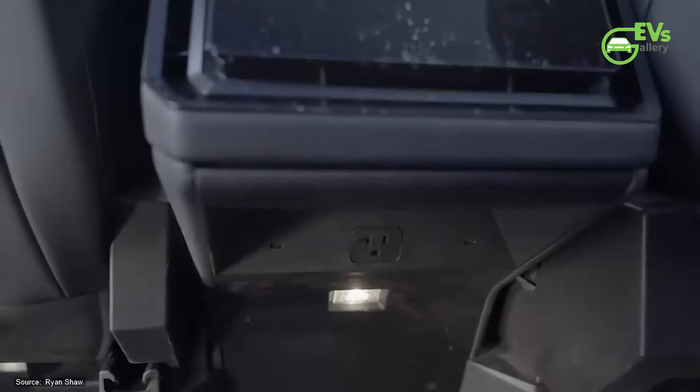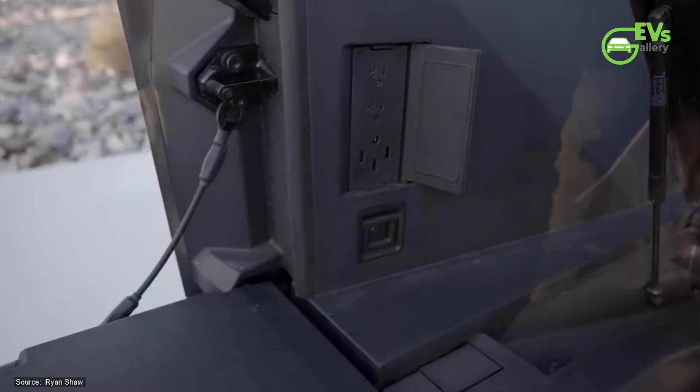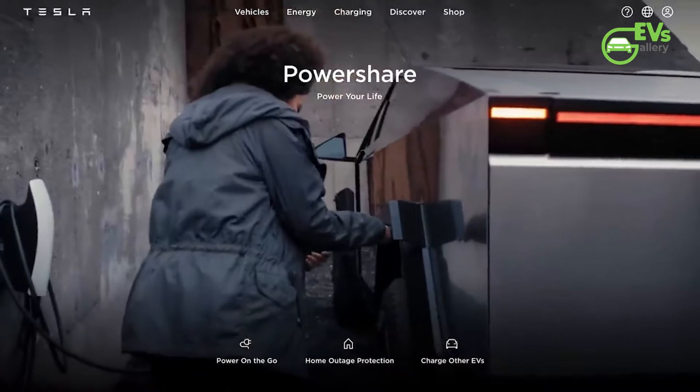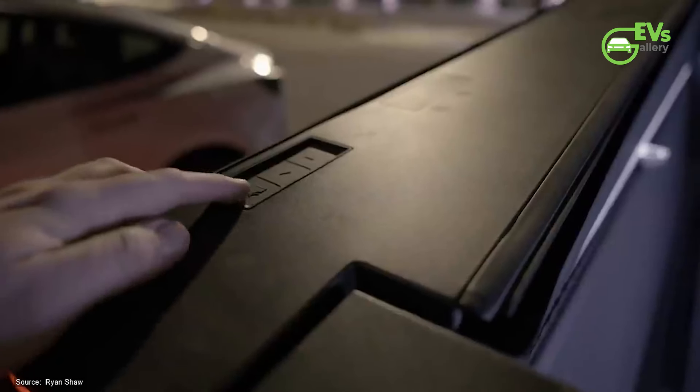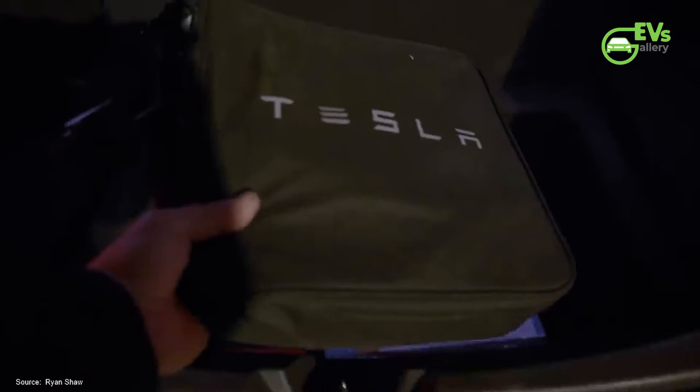This electric pickup is equipped with five outlets and can deliver a maximum continuous output of 9.6 kilowatts. Specifically, four of these outlets are rated at 120 volts and 20 amps, while the fifth outlet, located in the truck bed, is rated at 240 volts and 40 amps.